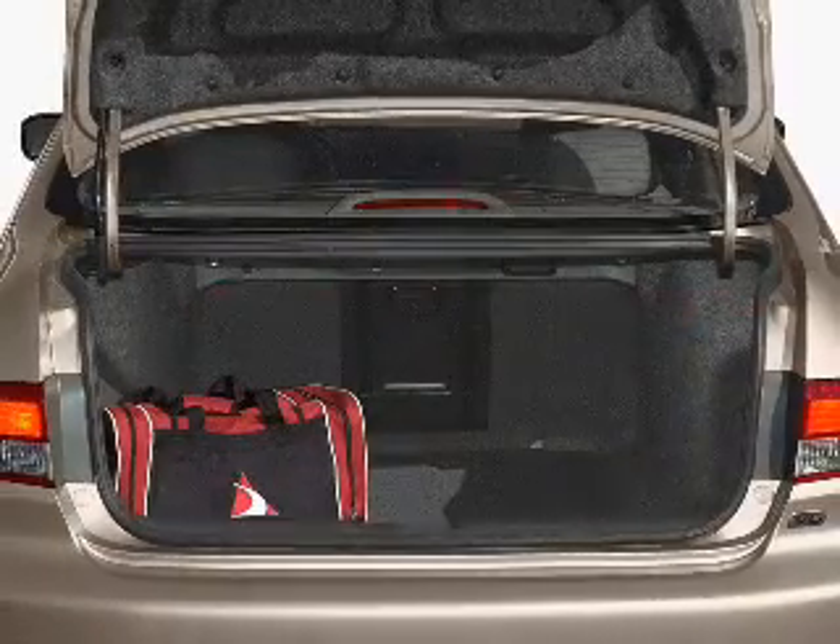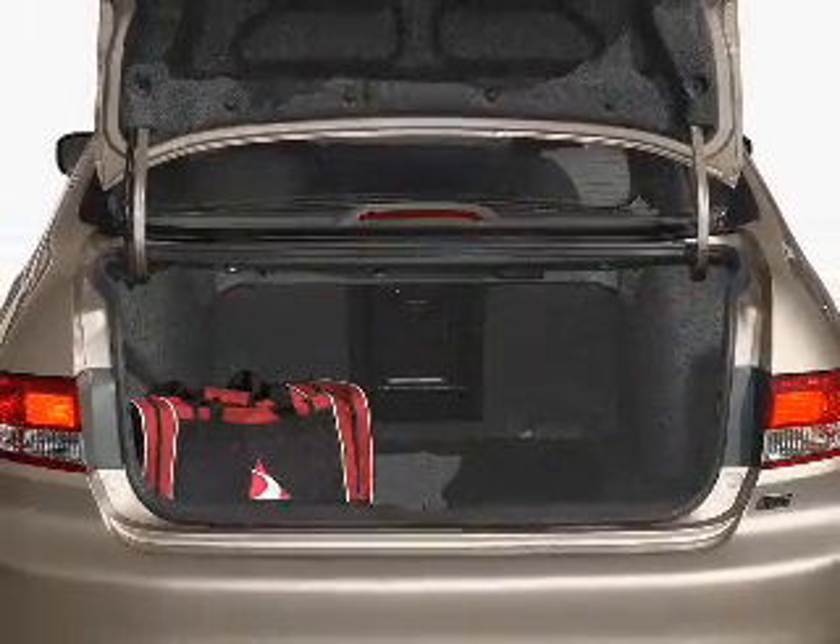The anti-lock braking system will keep you safe on the road. There's nothing like a sunroof on a nice day.